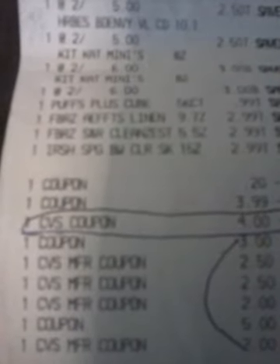Herbal Essence — four of those. Two Kit Kats, I don't have the Kit Kats out because it's extremely humid and hot here today, so they're in the refrigerator. They're on sale two for $6.00. I also got a Puffs, two Febreze, and the Irish Spring.